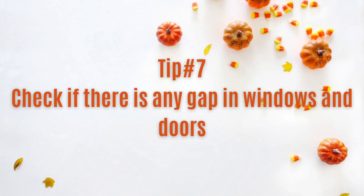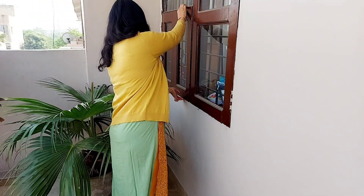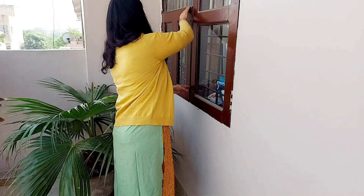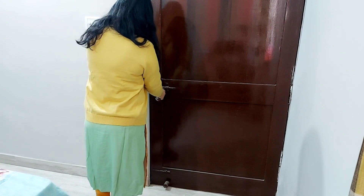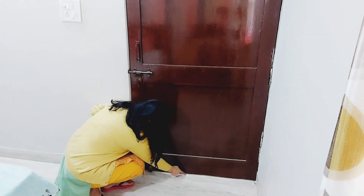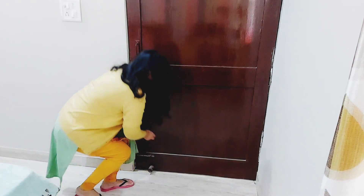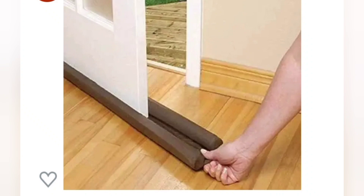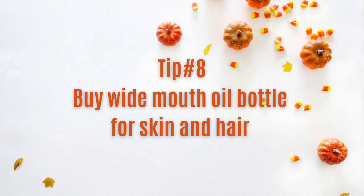Tip number 7 है — देख लीजिए कहीं आपकी windows या doors में कोई gap तो नहीं है। क्योंकि जब ज़्यादा सर्दी लगेगी तो हमें हल्की सी हवा भी परेशान करती है। बच्चों के rooms हों या किसी बड़ों के room हों, उनमें देखना जरूरी है कहीं दरवाज़ों में या खिड़कियों में कोई gap तो नहीं। इस तरह के gap fillers market में बहुत मिलते हैं, तो आप उनको भी try कर सकते हैं और उस सर्दी से बच सकते हैं।